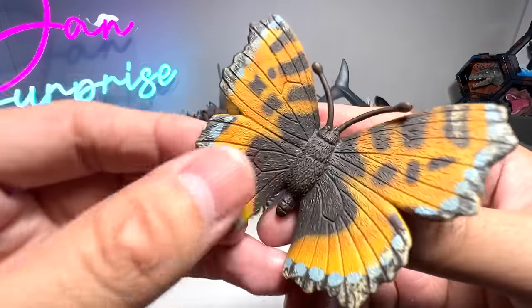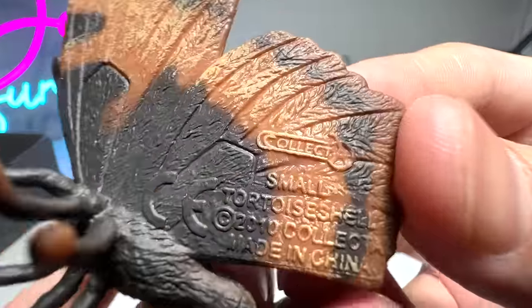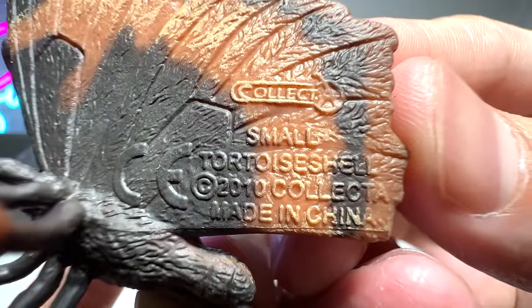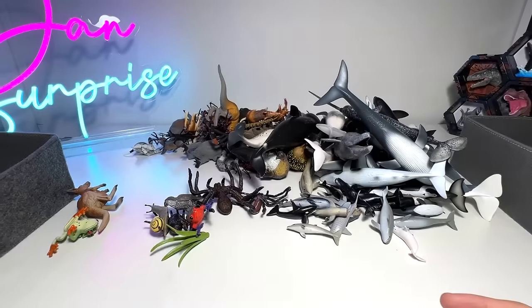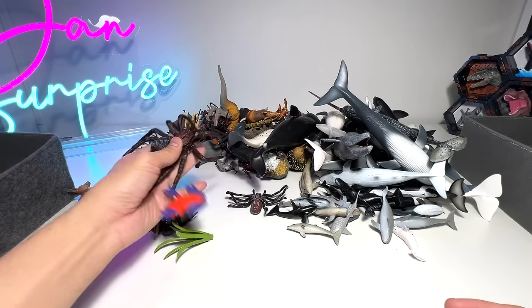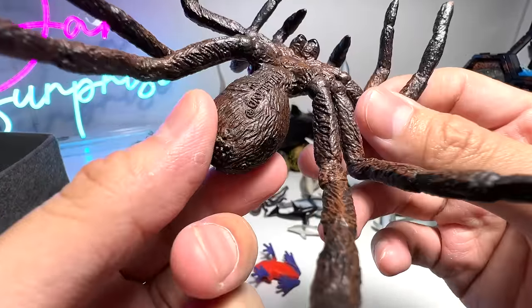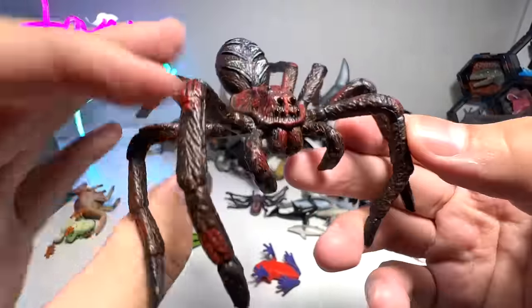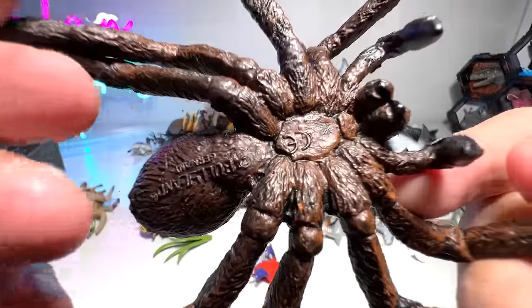A butterfly — let's see its name. Small tortoiseshell butterfly. Here's another spider. Could be a tarantula — not exactly very sure. Beautiful figure.